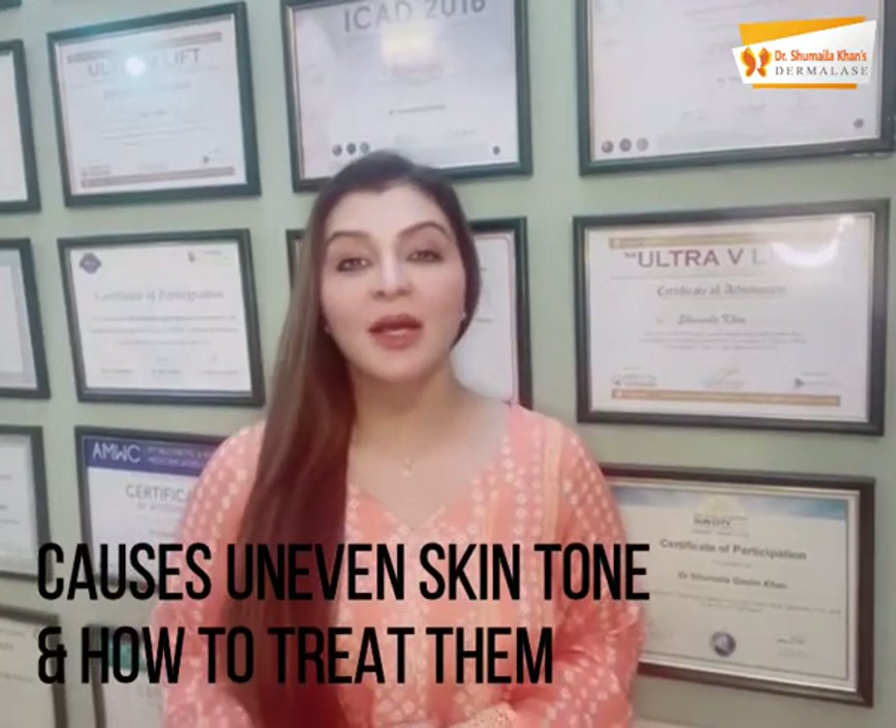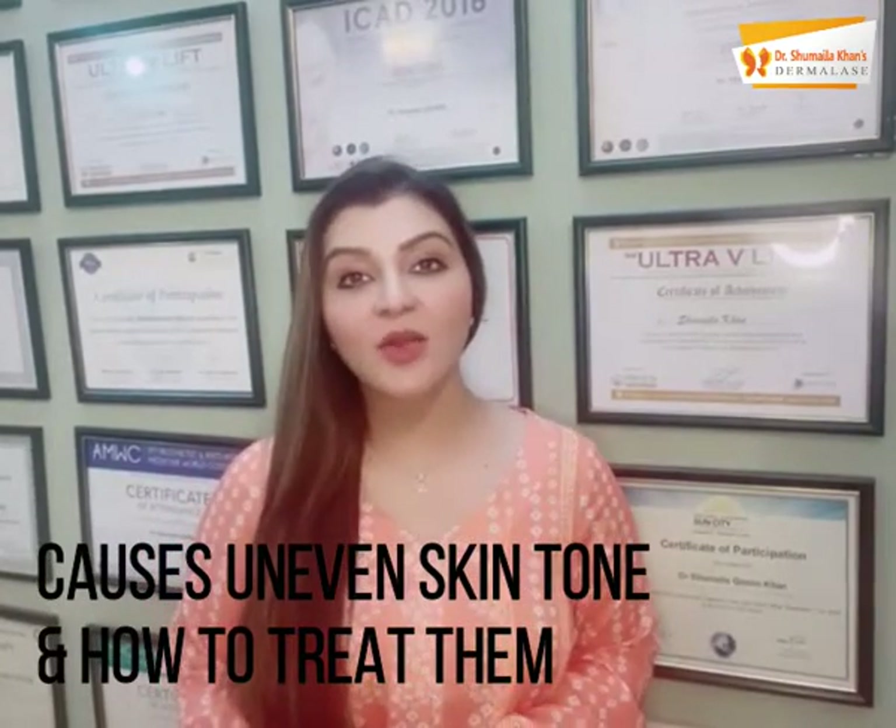Assalamualaikum everyone. Today we will talk about the causes of uneven skin tone and what should be your skincare regime or your monthly regime to keep your glow intact.